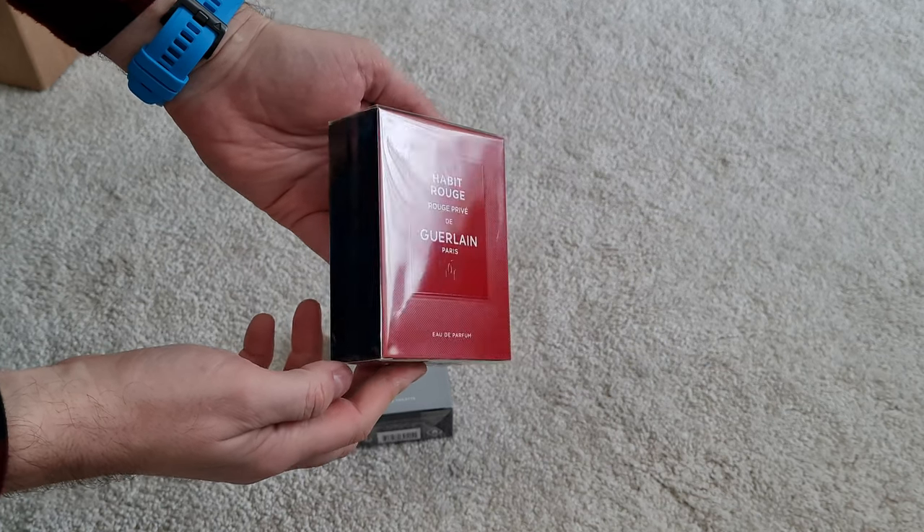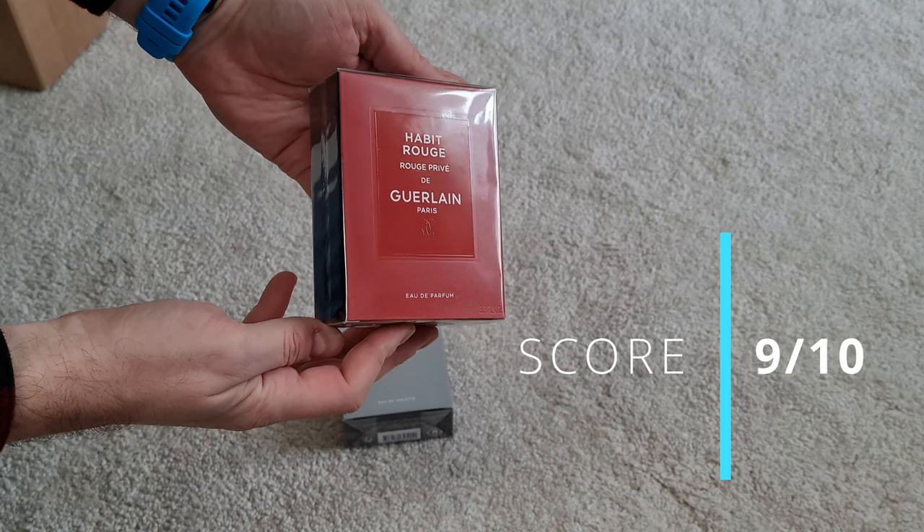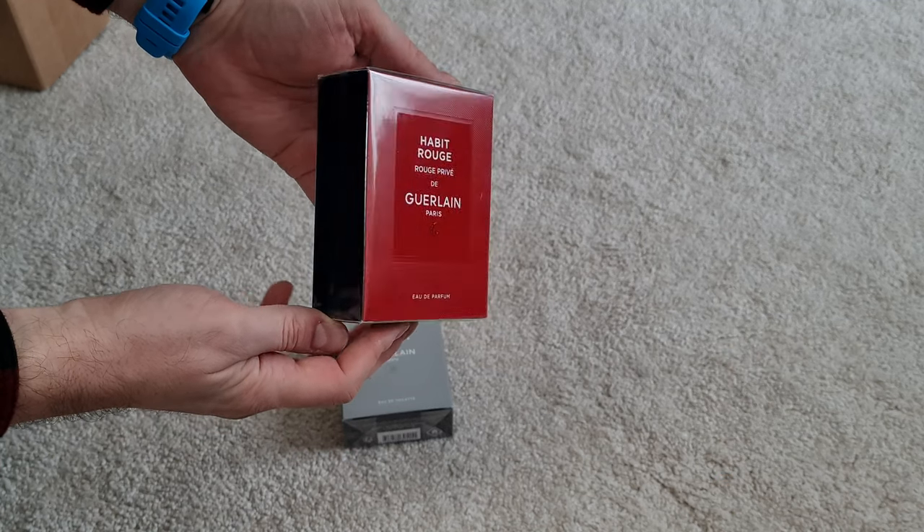I think it will be slightly powerful for warmer days — the same as with other Habit Rouges, it will be better for colder days and colder months. But I will give it a few wearings in the warmer days that follow and probably do a follow-up video on these new releases. Thank you for watching. Please let me know what you think about these two releases from Guerlain, and if you've managed to try them or are curious to try them. I hope you enjoyed this video. Thank you very much for watching. Stay healthy, bye bye.